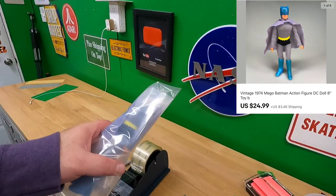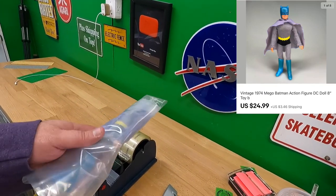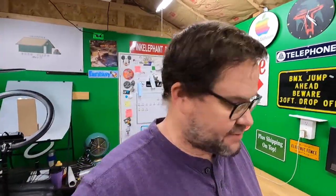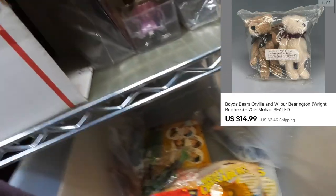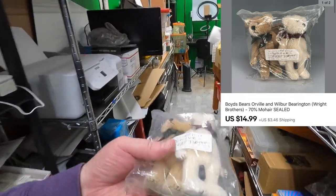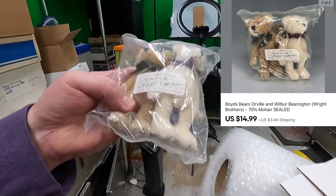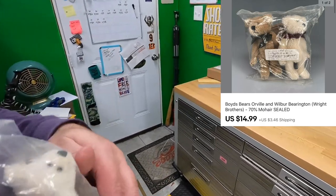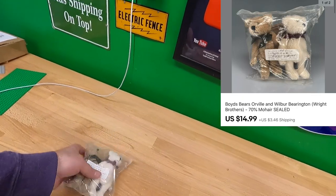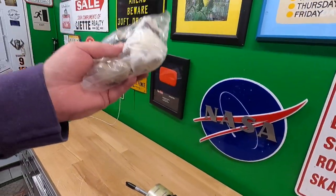This Batman sold for $24.99 — the one with the cape and boots that weren't messed up. Also sold some boys bears — Wilbur and Orville — very small, new sealed in package, probably from the '80s or so. Mohair blend — 70% mohair, 30% acrylic. Sold for $14.99 plus shipping on top.